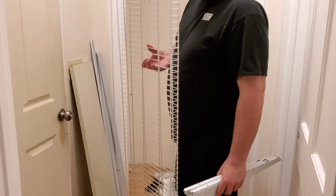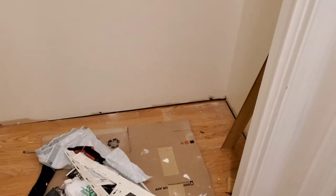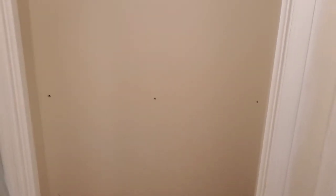My husband is taking out all of the wire racks that were in our little linen closet. There were some big holes after he took those down. This closet also had doors on it, as you've seen in the before photo, and we took those doors off as well.